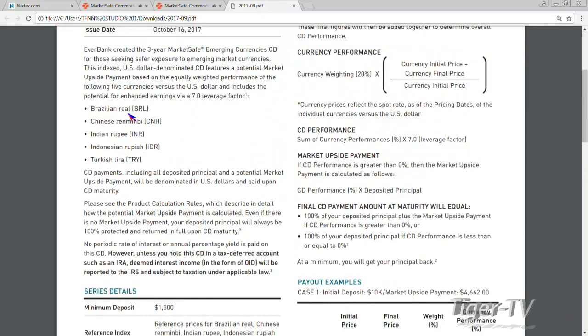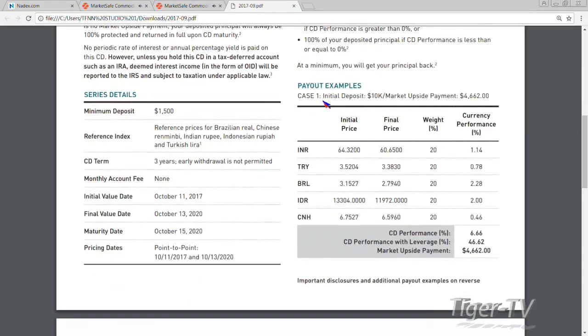We have five currencies: the Brazilian real, Chinese renminbi, Indian rupee, Indonesian rupiah, and Turkish lira. They're all averaged with a currency weighting of 20% each. You get your 7.0 leverage factor. Here's an example with $10,000 — here are your five currencies, your weightings, and their theoretical performance over that time, which would be a 6.66% increase.